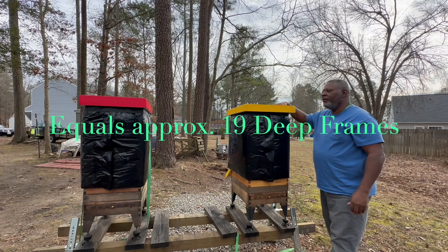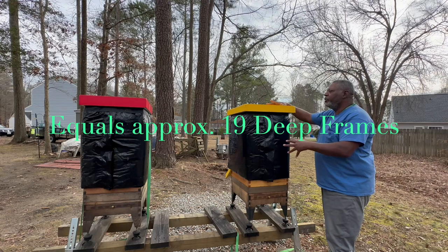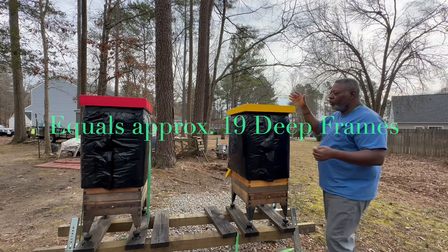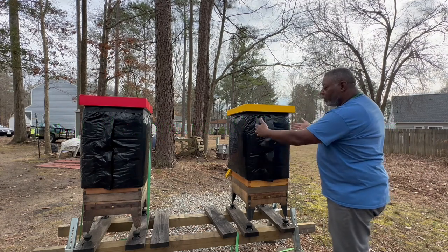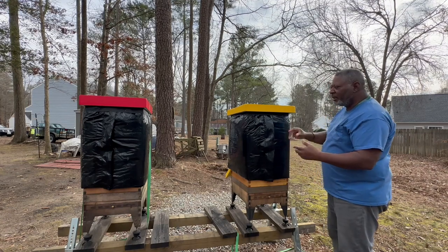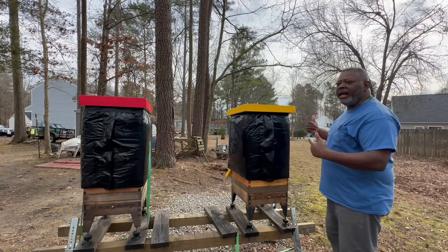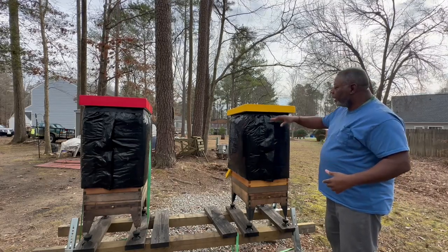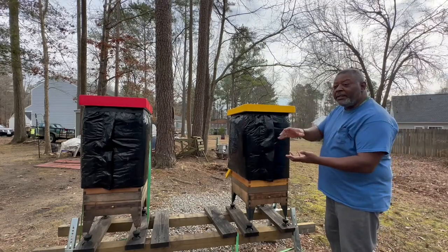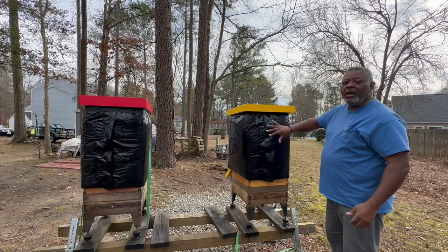I have 10-frame hives with 10 XL frames in each. When they went into winter, both frames on the sides were almost covered with honey — just a little bit at the bottom was empty, but it wasn't worth removing from the hive. In the center there was a little bit of brood space down at the bottom, and then the rest of the yellow hive was all honey. So I knew they had plenty of stores to make it through.